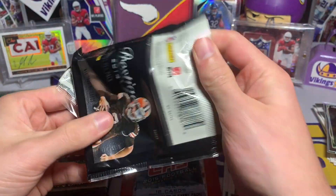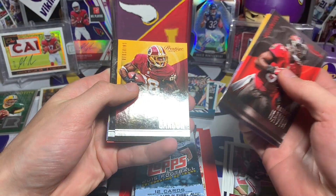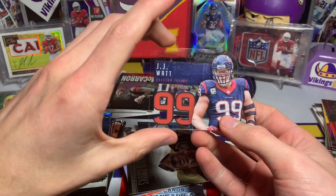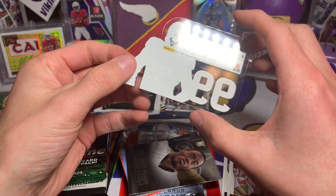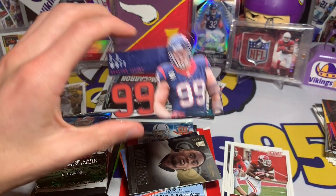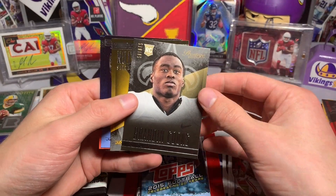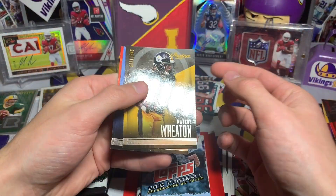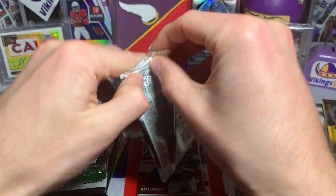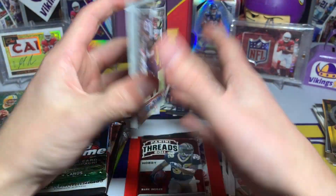Keep it rolling with 2014 Prestige. We have Lavonte David, Kyle Rudolph, Pierre Garcon, and — oh, that's kind of cool — a JJ Watt acetate see-through insert card. Really cool insert cards. Brandon Cooks rookie, Markus Wheaton, Sean Lee, and Steven Ridley. 2015 Topps next — we are looking for a hit, we have not had one yet, so we shall see.